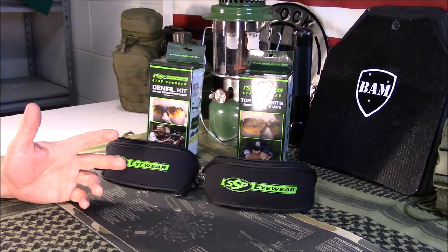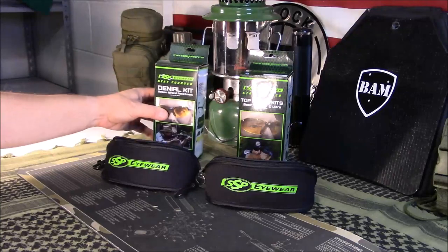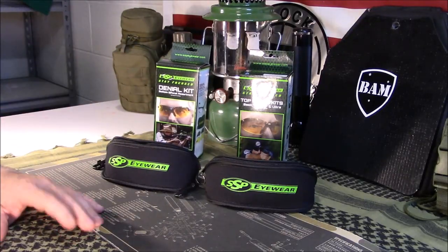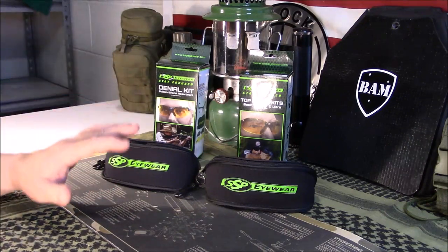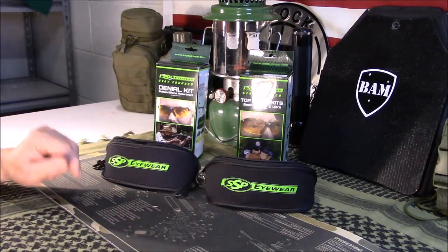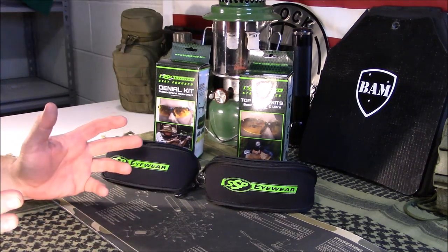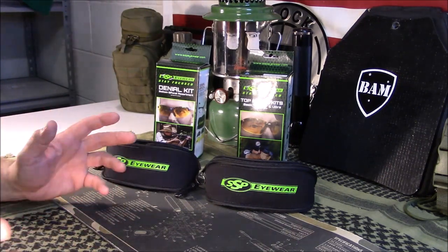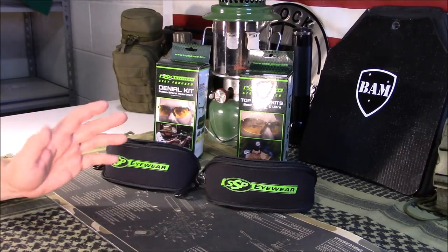So I got to looking, and actually what happened was this company popped up on my Facebook feed. I got to researching them. They're available on Amazon — I went ahead and bought a couple pair of two different styles. They will be available in my Amazon store. It doesn't cost you any more to buy; it just helps the channel a little bit with a small commission we get from Amazon.